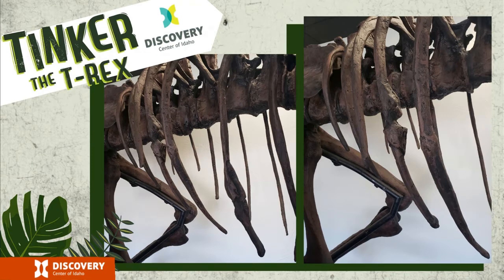If you've ever broken your arm, you know you have to have that cast on for a long time before it heals. So we know these injuries happened sometime during Tinker's life and healed while Tinker was still alive — Tinker died in a different way, not from these broken bones. There are lots of cool stories we can learn just by looking closely at the fossils and the bone record in front of us.